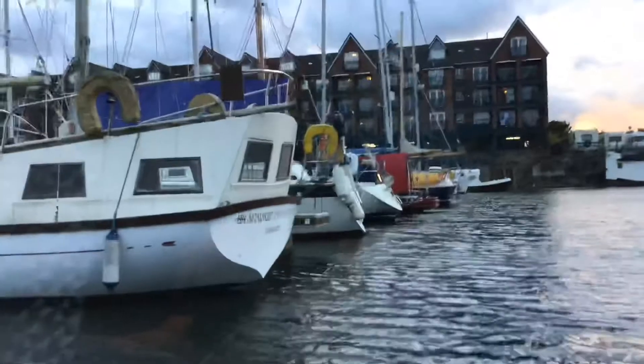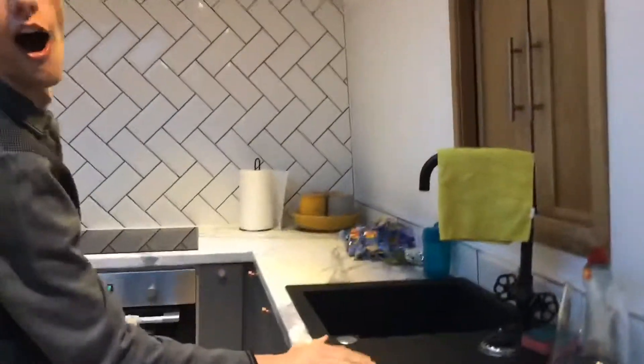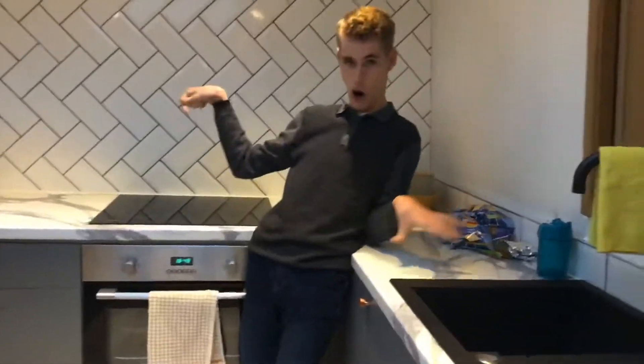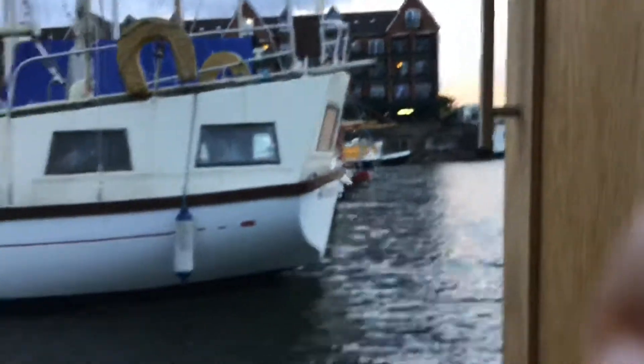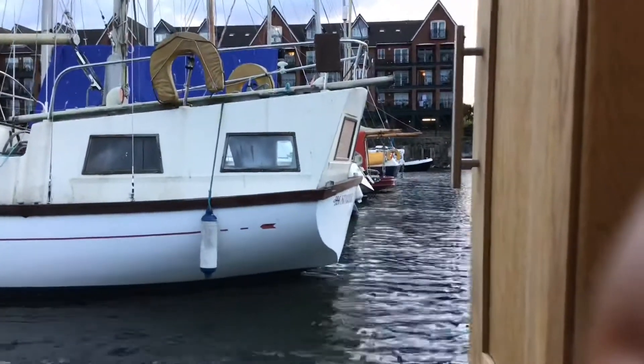Isn't it lovely? And now moving on to the kitchen area where we can cook up a storm. Got the scenes. And is this a little cupboard? Wow, it looks out onto the marina. That's good, I think.